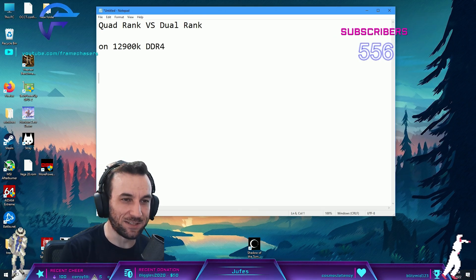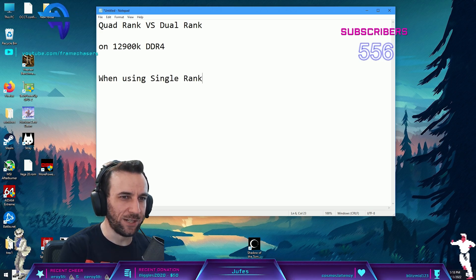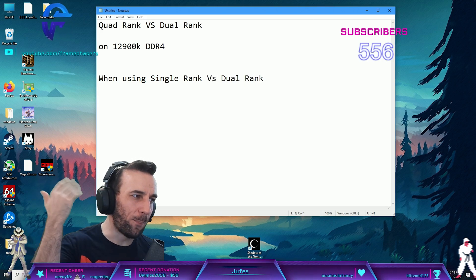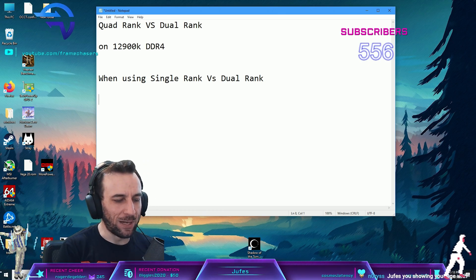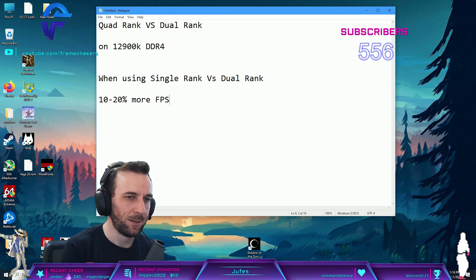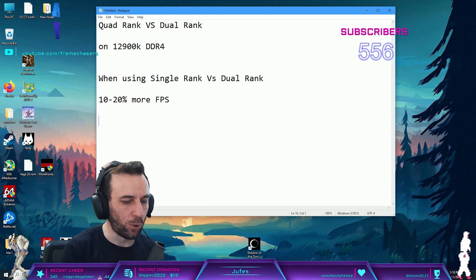The goal of this is: when using single rank versus dual rank, if you go back to my OG content I tested all this on a 10900K - you can get about 10 to 20% more FPS by just doubling the ranks.